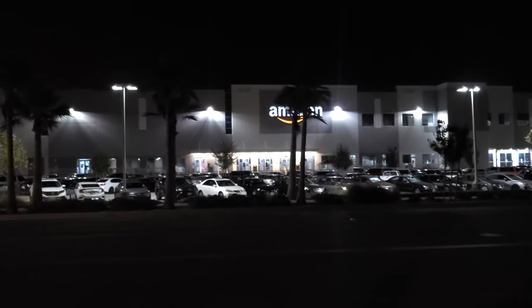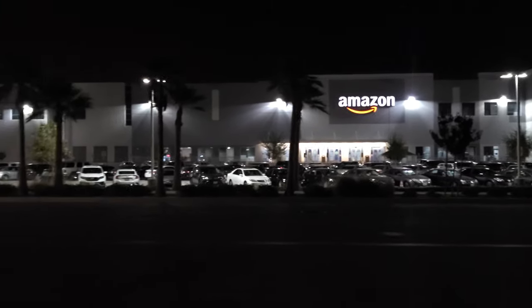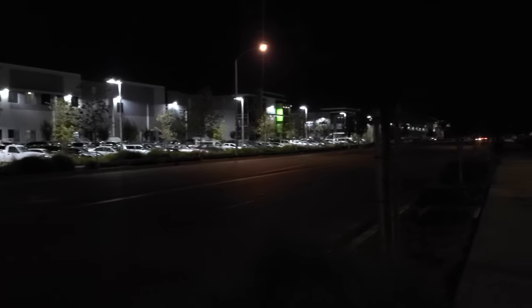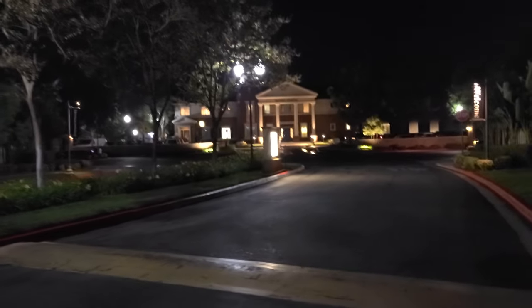Here we are outside this massive distribution center that Amazon has built in Eastvale — I think they actually extended the city limits to allow for this. I mean, look at it — it's at least four blocks long and goes all the way down to the end of that road there.